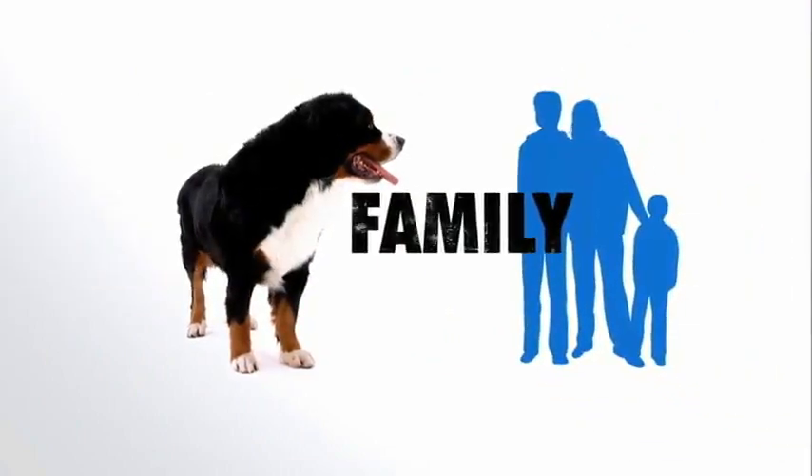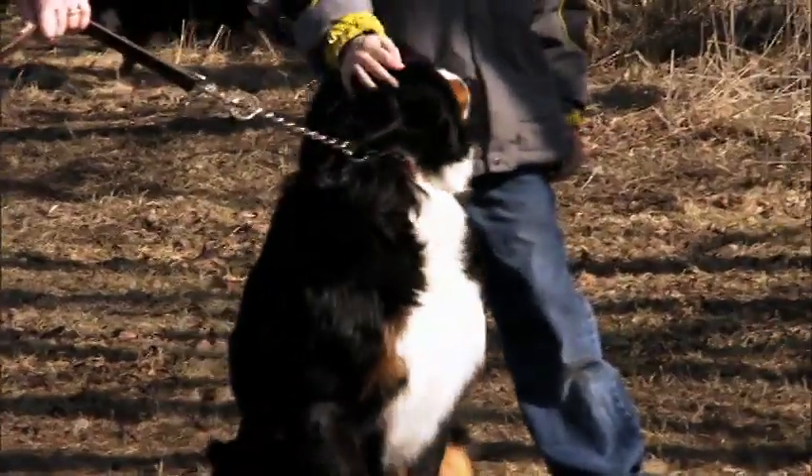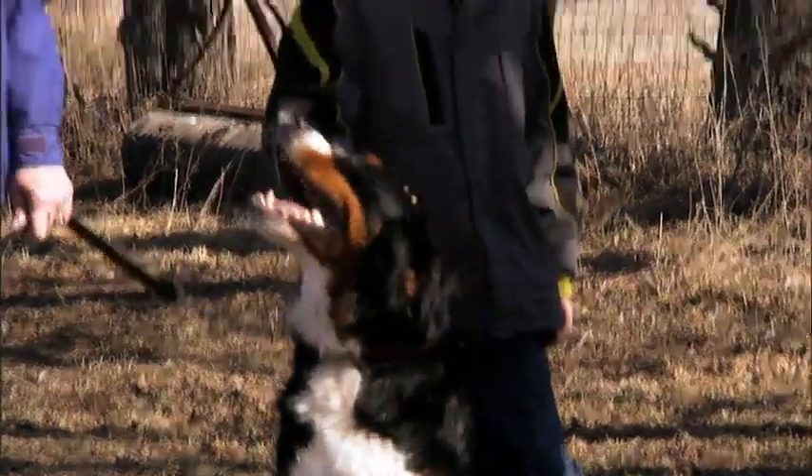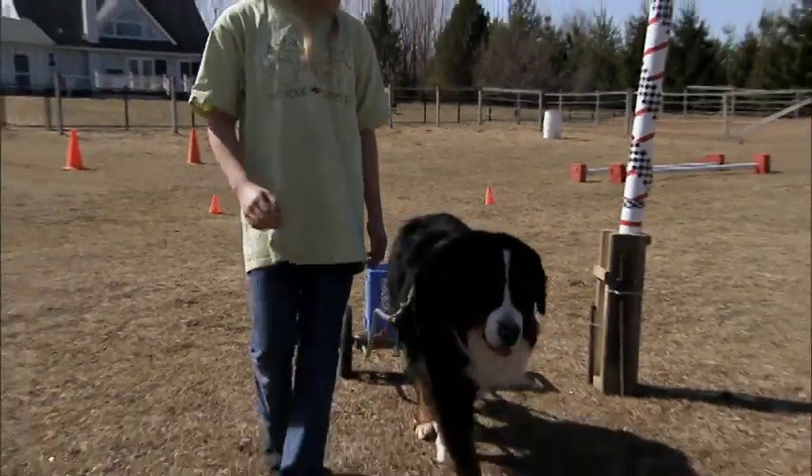Bernese are a people-oriented dog and love to be part of a family — this is a great family dog and a really good dog to have around kids. That long coat sheds heavily, but Bernese generally don't need lots of expensive grooming. Bernese are easy to train, but you'll need to be patient and consistent.